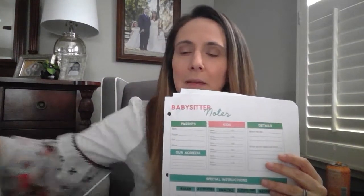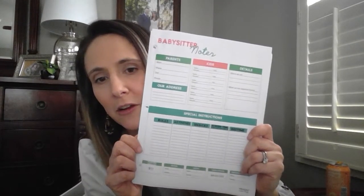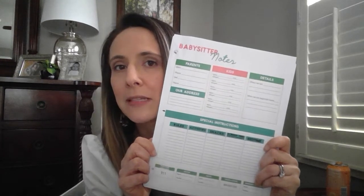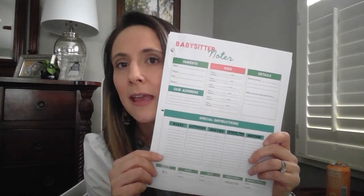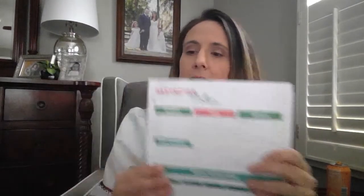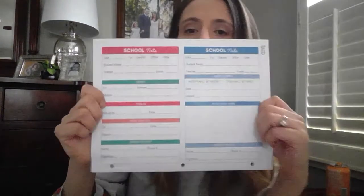First up in the kids section is babysitter notes. This is especially helpful for our area because we don't have grandparents living in the same city, so our babysitters don't know the kids very well. A bunch of information is included: emergency contacts, medical information, whether they can have screen time, what time they need to go to bed — all of that good stuff. You'll want to print this out a bunch of times.